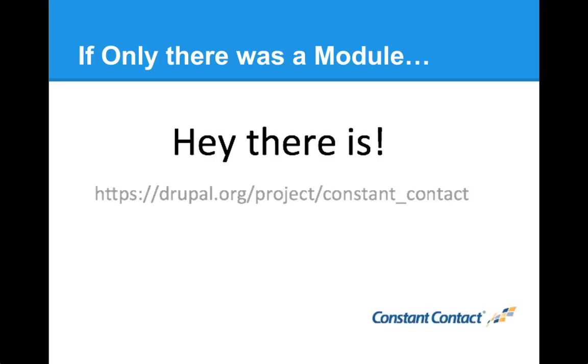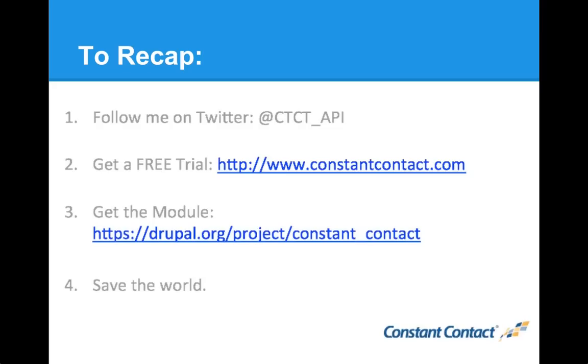To recap: follow me on Twitter for updates on what we're doing with Drupal, attend our Drupal events, and if you haven't tried Constant Contact, we have a free 60-day trial at ConstantContact.com — no credit card required. You can send a sample newsletter, try the events module, and do a lot of cool things. Then install the module and use it with your account. By doing these three things, I believe you can truly save the world.